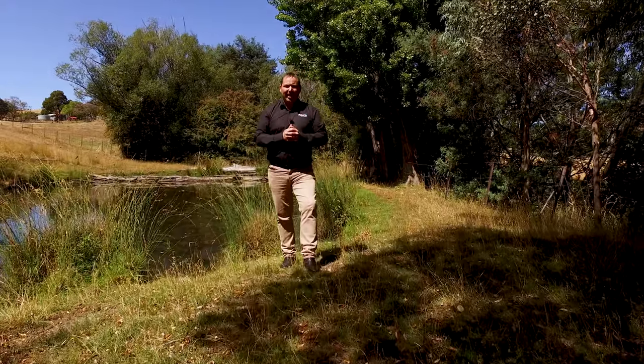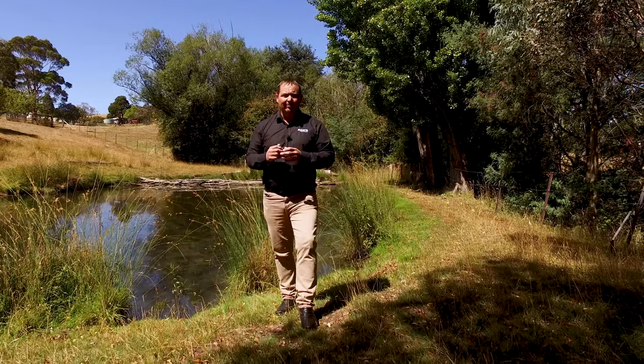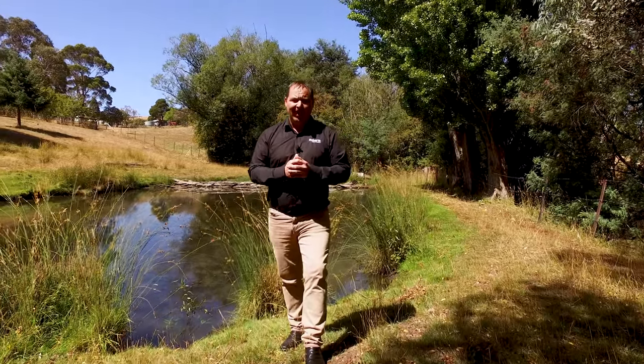This fantastic property has so much to offer with the river as its boundary, its own dam, multiple sheds, a heritage apple orchard, and fully fenced paddocks.